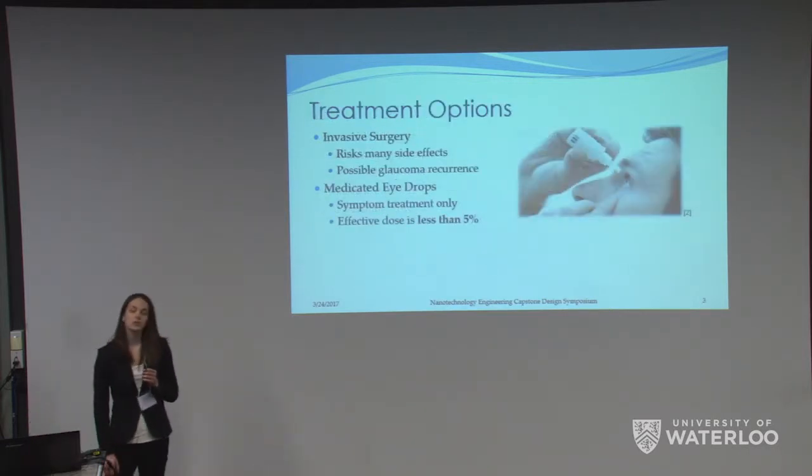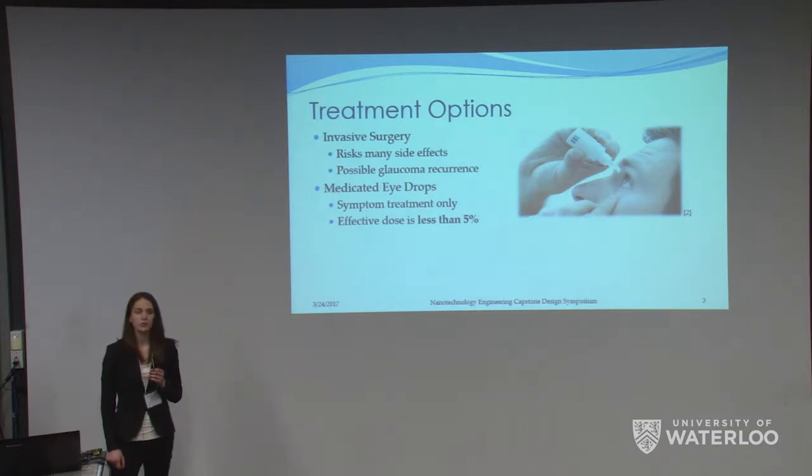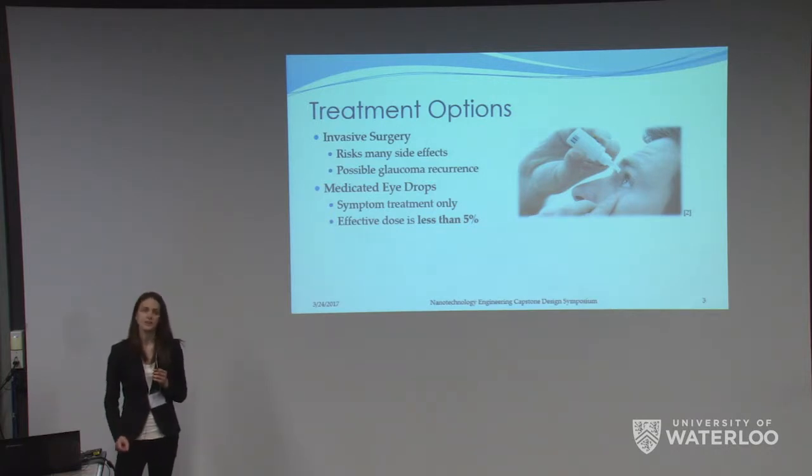Damage caused by glaucoma is permanent, and this puts a lot of importance on monitoring and treating the symptoms as soon as possible. The only long-term solution for glaucoma is an invasive surgery where new openings are cut into your cornea to allow the fluid pressure in your eye to be relieved. However, this procedure risks many side effects including infection, inflammation, cataracts, more vision loss, and you can still have a recurrence of glaucoma after the procedure.